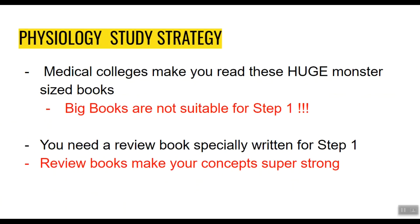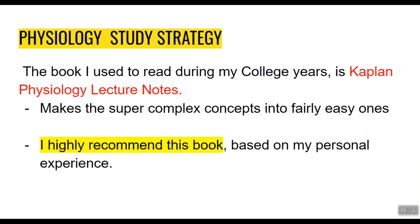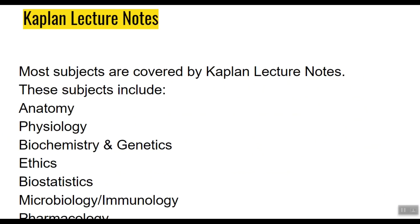Moving on to Step 1 Physiology: most medical colleges make you read huge, monster-sized books, but those are not suitable for Step 1. For Step 1, you need a review book specially written for it. The book I recommend is BRS Physiology Review by Linda Costanzo — it covers everything you need including commonly tested concepts. However, BRS Physiology can sometimes be too complex for a beginner. If you prefer simpler language like I do, the book I used is Kaplan Physiology Lecture Notes, which makes complex concepts fairly easy. Most Step 1 subjects are well covered by the Kaplan Lecture Notes set.